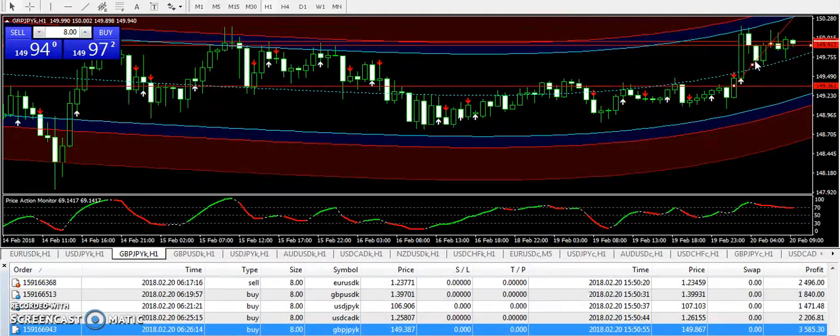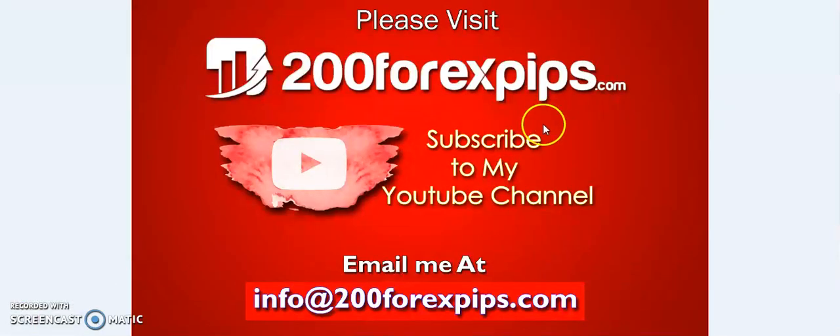I just request subscribers to please send screenshots of profits so that I can share them on my Facebook page. For customer reviews, you can visit the Facebook page — just find '200 Forex Clips' on Facebook and you will be able to get the analysis of the market and also find customer reviews.